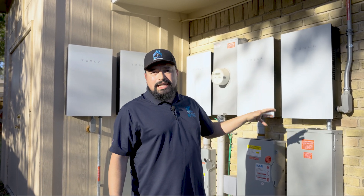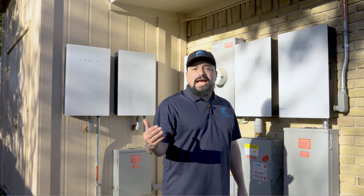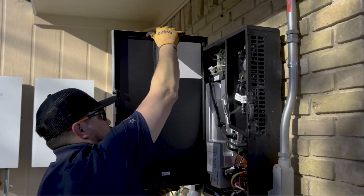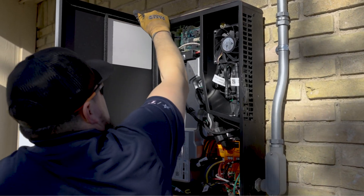So we called Tesla, they confirmed that this was a bad inverter. They sent us a new inverter to the warehouse, and we came out today to replace it.